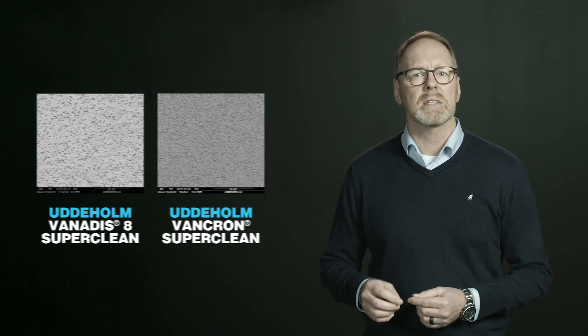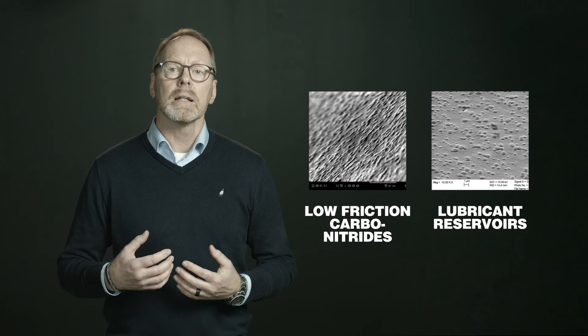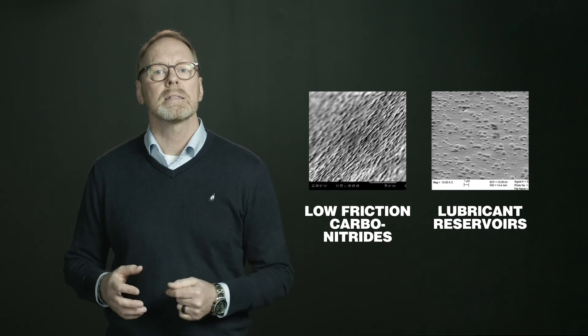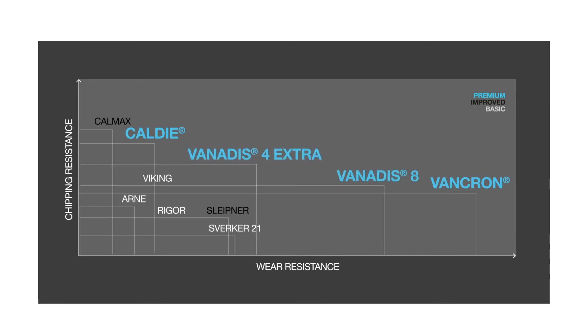The small, evenly distributed carbides also influence the surface to provide a great lubricating effect, so the friction coefficient is very favorable. The product positioning of Vankron shows exceptional wear resistance in combination with chipping resistance that outperforms most other grades.